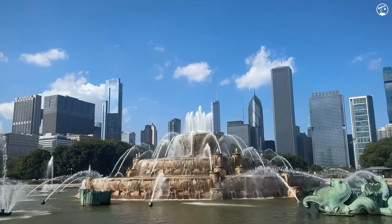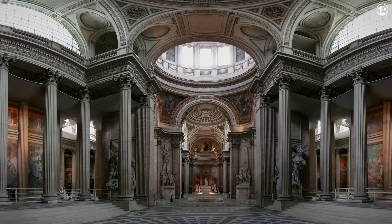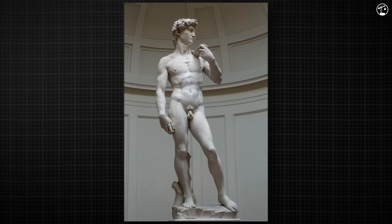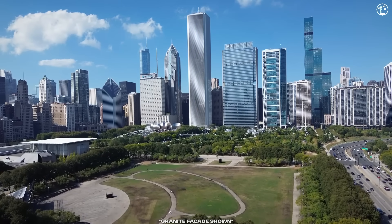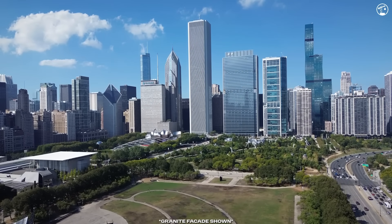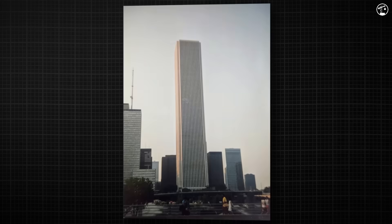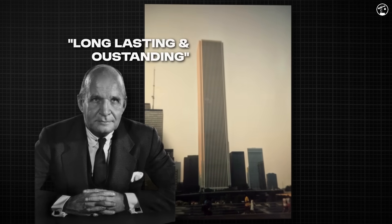Why use marble on a skyscraper? Carrara marble has a stellar reputation. Quarried in Italy since Roman times, it's been famously used on the Pantheon and in Michelangelo's David. It's brilliantly white and has that aura of permanence. Architect Edward Durrell Stone believed it would give Chicago's new skyscraper a sense of prestige, and famously told the company that thin Carrara marble slabs would be long-lasting and outstanding on the facade.